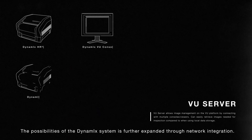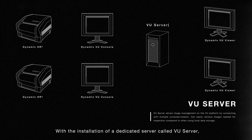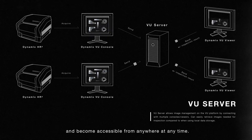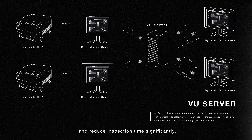The possibilities of the Dynamics system are further expanded through network integration. With the installation of a dedicated server called VU Server, images of all sites and all units can be centrally managed and become accessible from anywhere at any time. This saves inspectors time and effort of moving among each inspection site and reduces inspection time significantly.